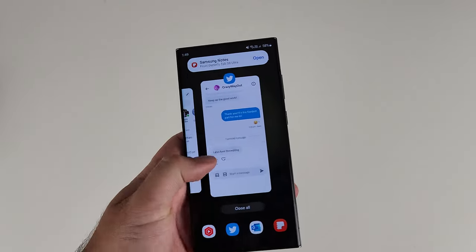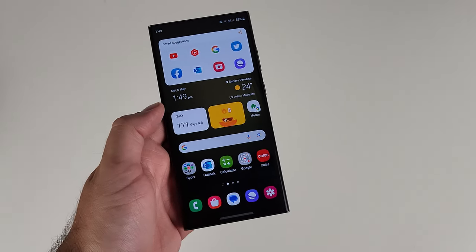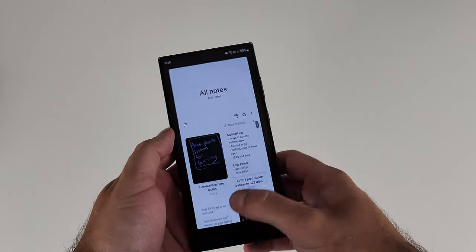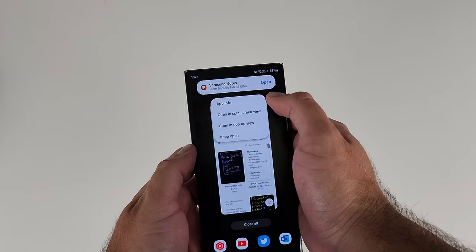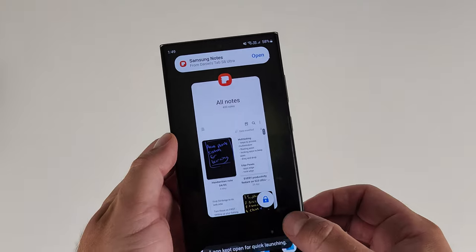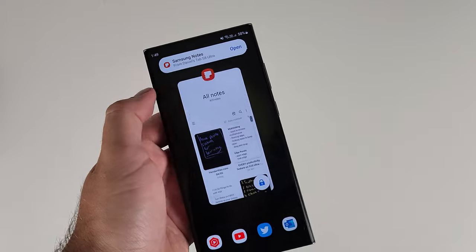Something really helpful is keeping apps open in the background. In your task switcher menu, if you click on an app there's an option to keep it open, which locks the app in RAM. Even if you hit close all, this app will remain open at all times. If it's an app you use frequently and you don't want it to reload, it's a great feature to turn on. It makes for a really productive experience.